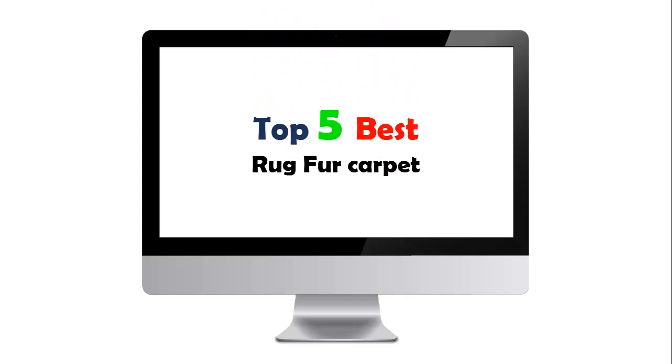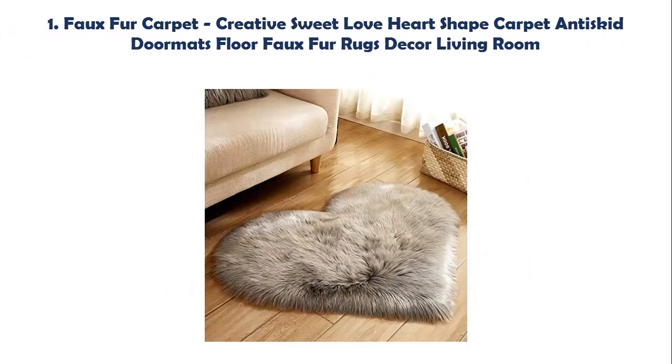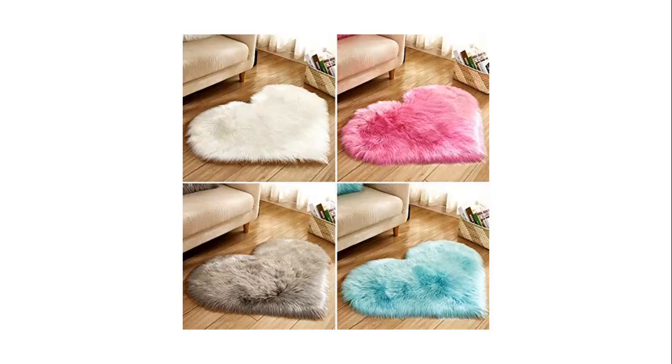Top 5 Best Rug Fur Carpet. Our list at number 1: Faux Fur Carpet Creative Sweet Love Heart Shape Carpet ID Skid Doormats Floor Faux Fur Rugs Decor Living Room. Are you looking for a floor rug, floor rug, carpet faux fur?